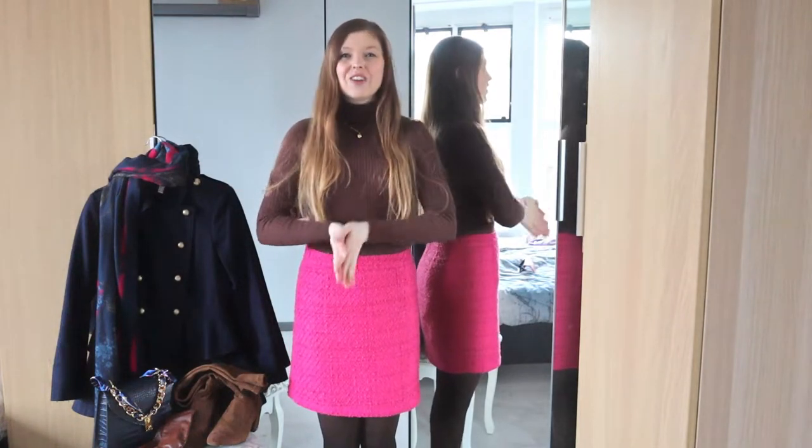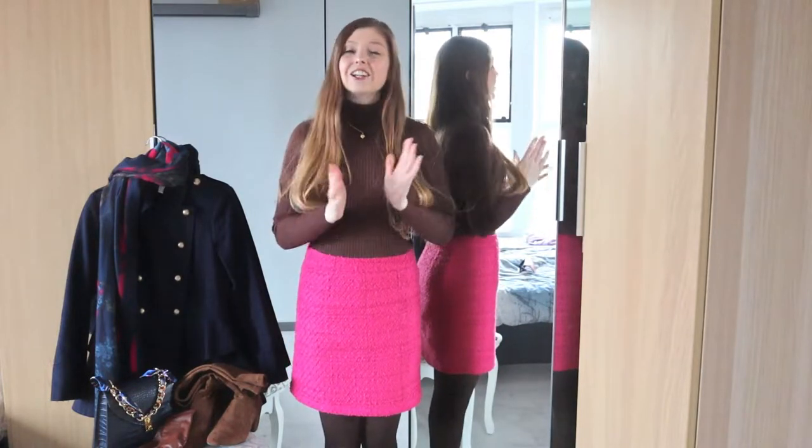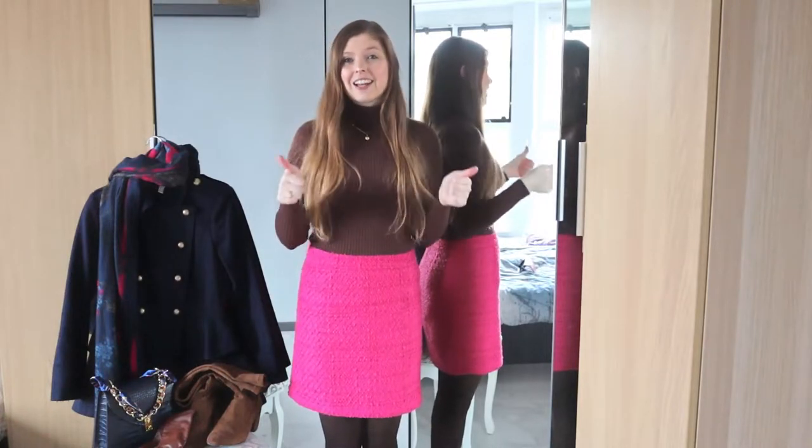Hi everyone! Welcome back to the channel and welcome to day 9 of the Outfit Vlogmas. I really hope you've been enjoying the videos and the outfits so far. If you have, please do not forget to hit the subscribe button and make sure you give the video some love by giving it a thumbs up.